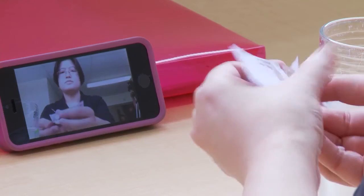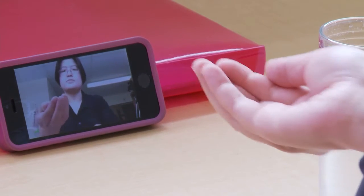TeleDOT uses a secure virtual meeting room whereby a client can record themselves taking the medication remotely.